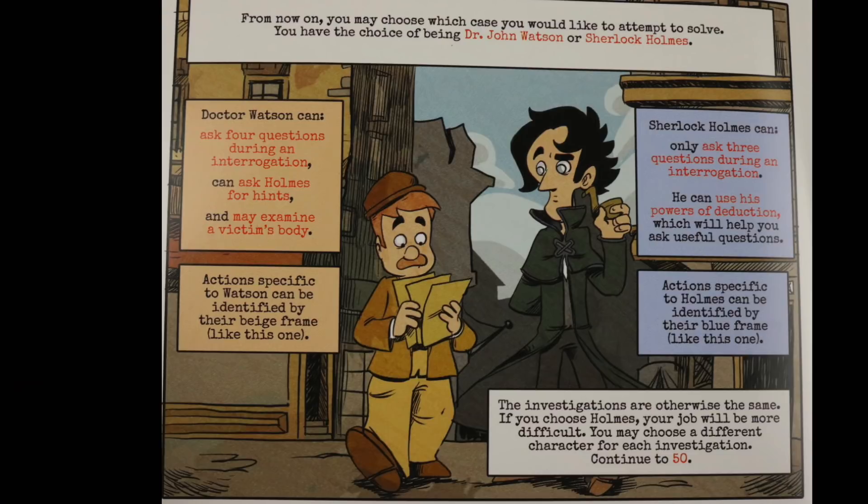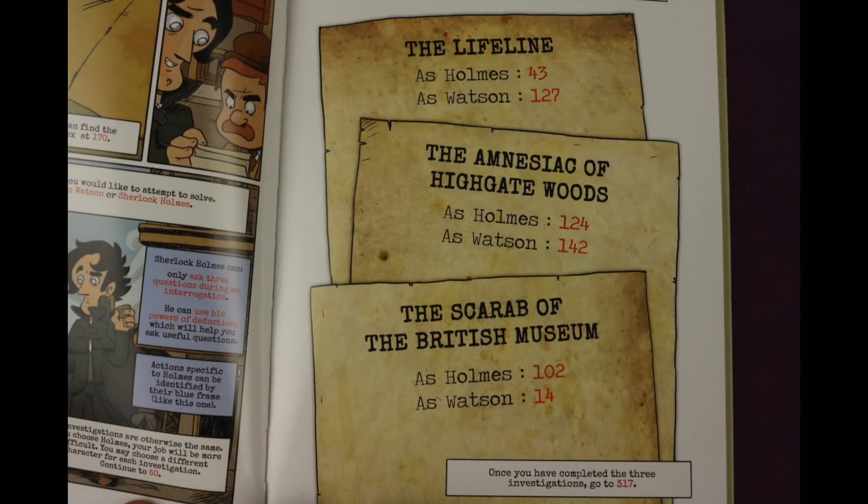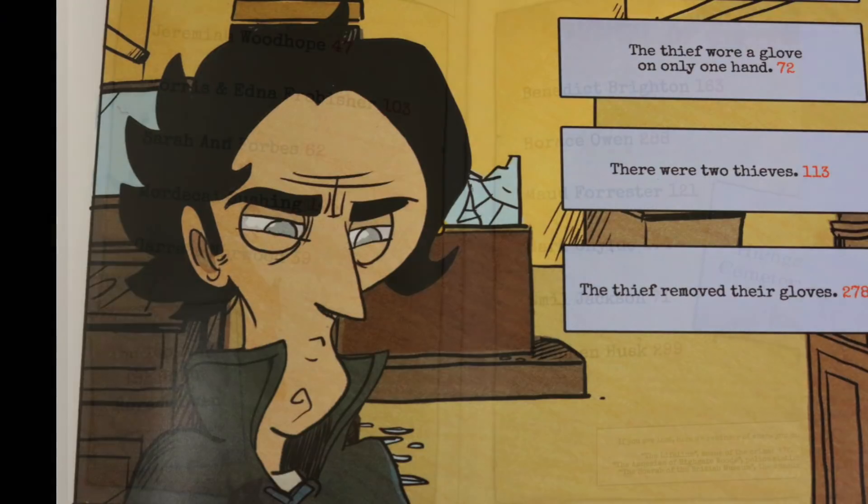After that first case, each one after that you get to decide whether you want to be Watson or Sherlock. With Watson it's a little bit easier — you get more questioning abilities and you get some help from Sherlock. If you're Sherlock you have to use your powers of deduction and it's a little bit harder, with different starting points depending on which character you choose. Instead of getting hints from Sherlock, if you are Sherlock you pretty much have to deduce certain things at different parts of the case, and good or bad things will happen depending on what you think.